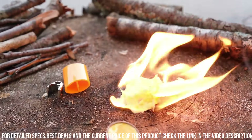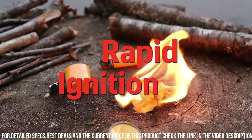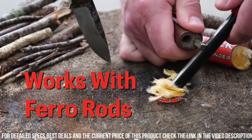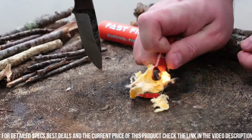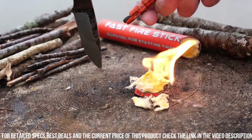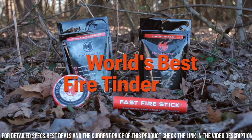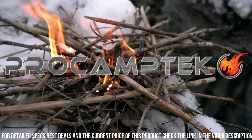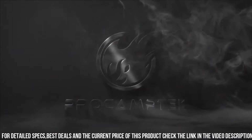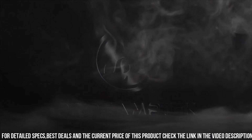The magnesium shavings burn hot and bright, quickly igniting your firewood or other fuel sources. The Fast Fire Stick is water-resistant and durable, ensuring long-lasting performance in any weather. Whether you're camping, hiking, or facing an emergency situation, trust the ProCamptek Fast Fire Stick to ignite your fire and keep you warm and safe. Elevate your fire-starting capabilities with this innovative and reliable tool.